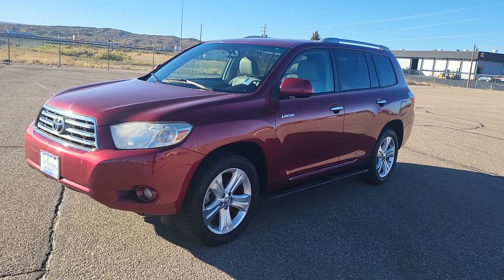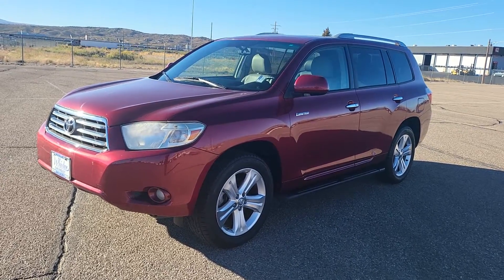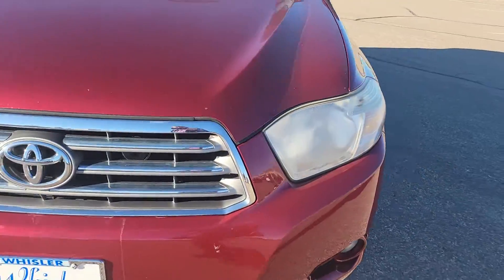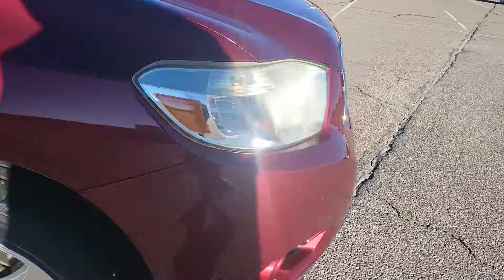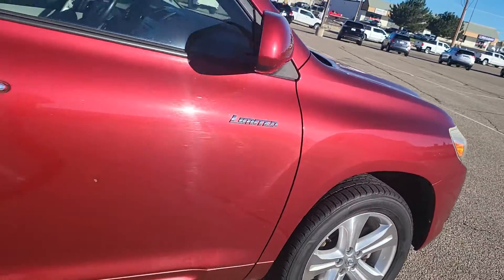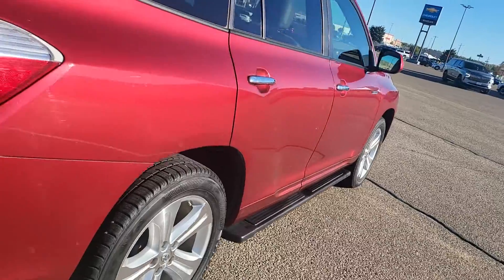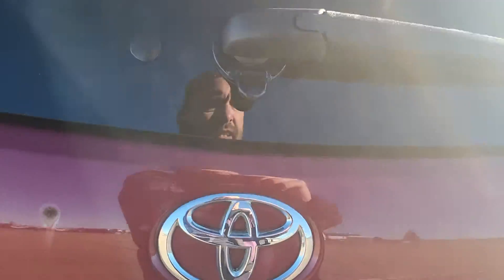This is Russell Whistler Chevrolet and today we're looking at a 2008 Toyota Highlander Limited. Let's check it out. It's red. Wheels and tires look good. It's four-wheel drive, and this one does have the V6 in it.